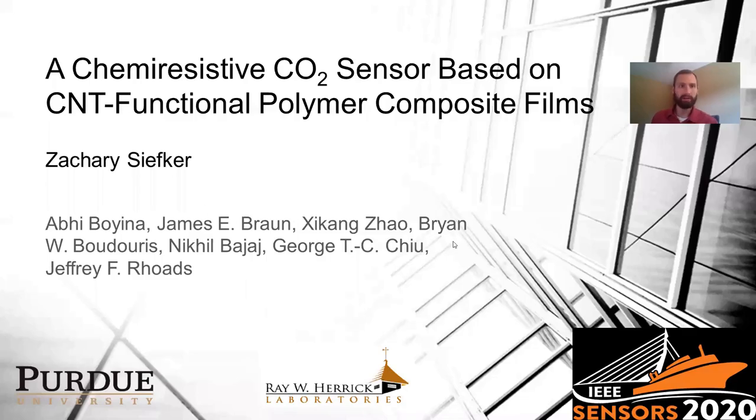Hi, I'm Zach Sieker. I'm a PhD student at Purdue University working in Herod Labs, and in this video I'm going to present some of our work on a chemi-resistive CO2 sensor based on CNT functional polymer composite films, some work we've been doing at Herod Labs at Purdue University.